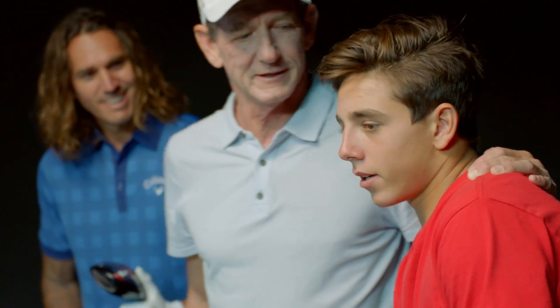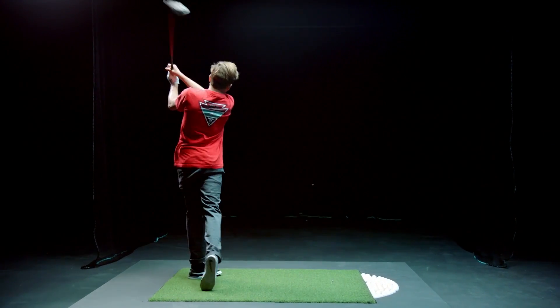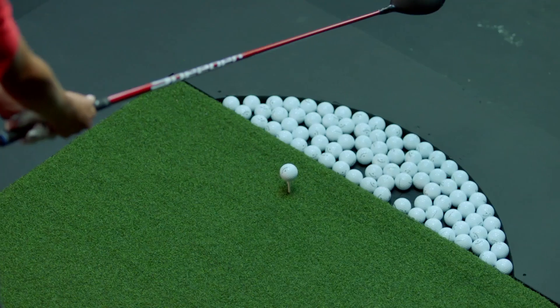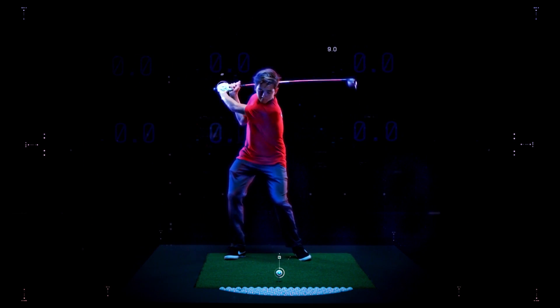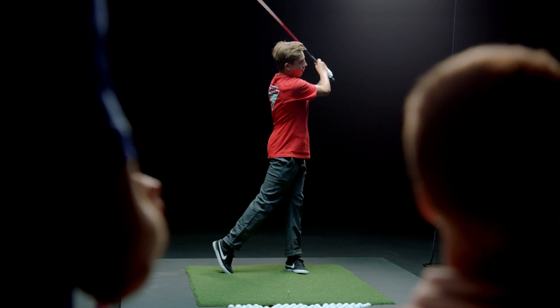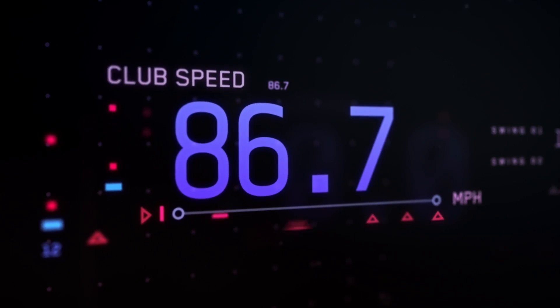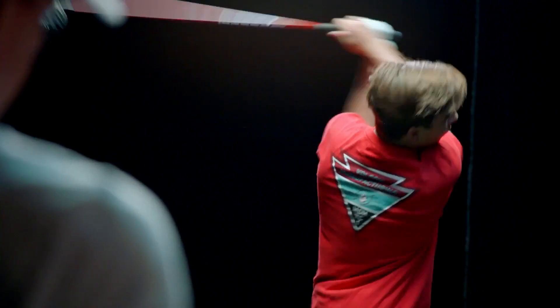Alex, your turn. Can't argue with physics, Alex. That was low. I hit the ball, though. Yes, you did. Let's try it again. The average speed for a male golfer is about 85 miles an hour. You're right there with everything — you're not the average athlete. We need to go faster than that for sure. Try it again.